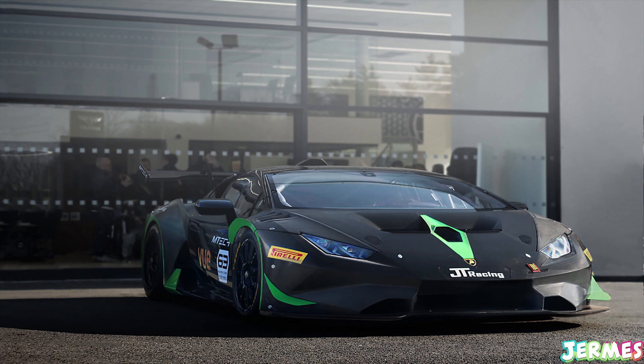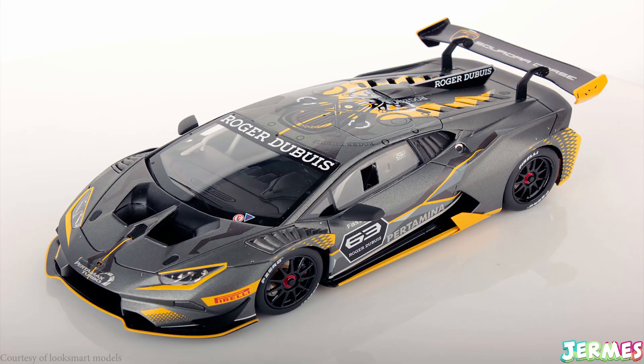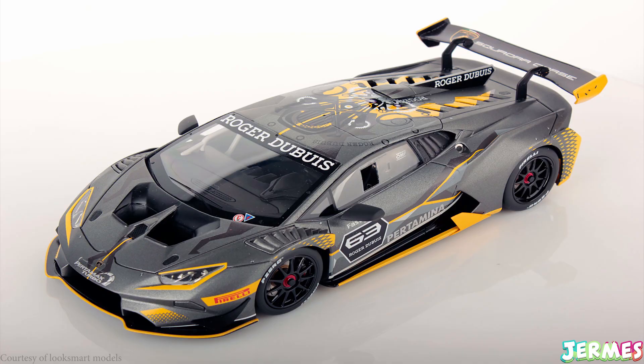The first Lamborghini is the Huracán Super Trofeo Evo — not just a Trofeo but an Evo, so it has a shark fin and a more aggressive design with a splitter and whatnot. I really can't wait to see how it turns out. From what I can see it looks quite cool, loads of stickers, and I'm not sure if you can move the rear spoiler back and forth, but I want to see the rear end as well — really cool car in my opinion.